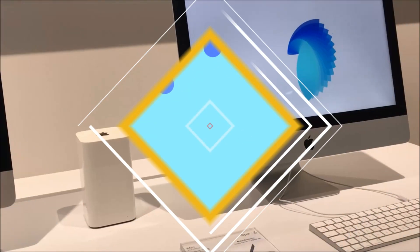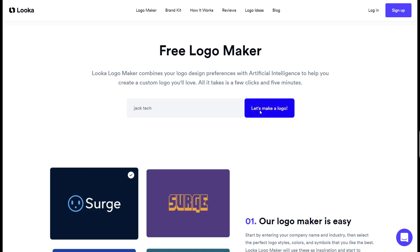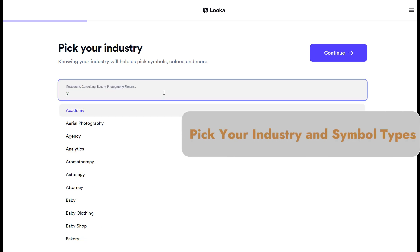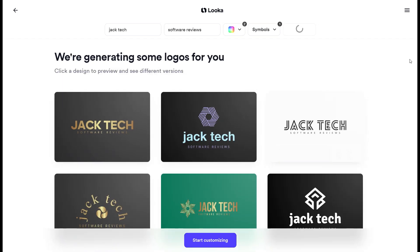How to use Luka? Using Luka is refreshingly straightforward and involves just a few steps. Step 1: Choose your preferred logos. Step 2: Select your brand colors. Step 3: Pick your industry and symbol types. And finally, Step 4: Choose and customize your logo, and you are set.